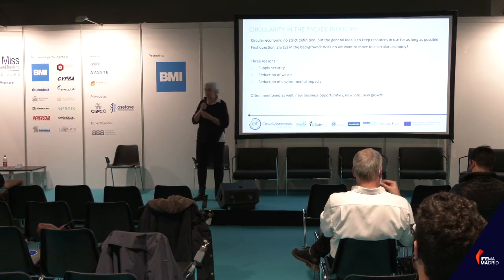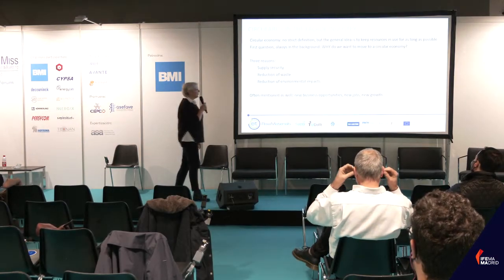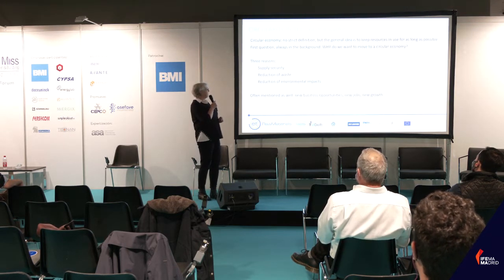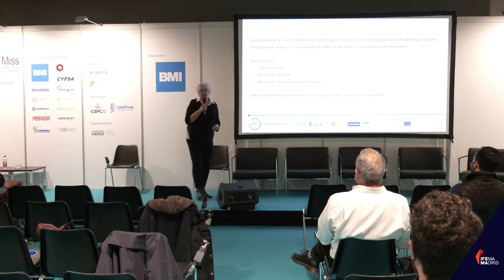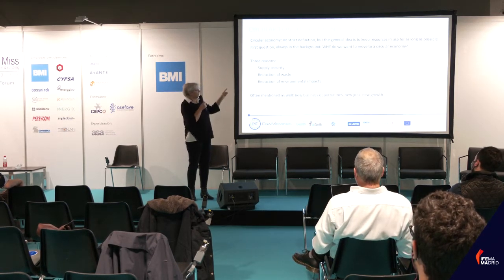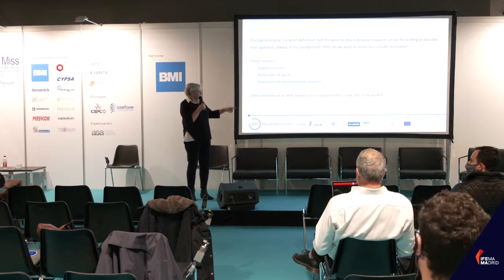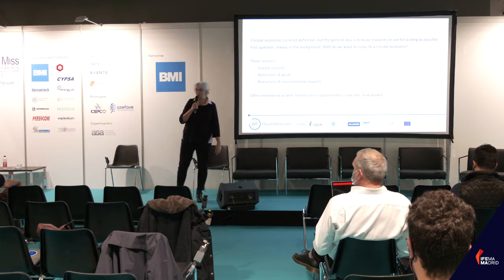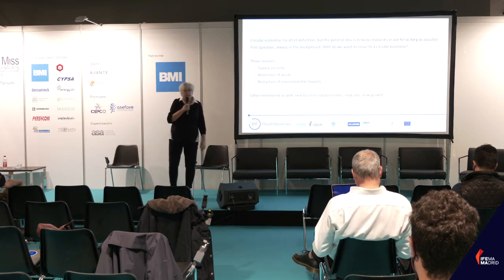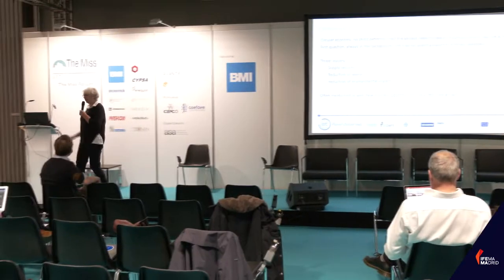The first question we always need to ask when making big changes is: why are we actually doing it? Why do we want to move to a circular economy, and to what problem is this the solution? Generally you find three reasons. The first is supply security, the second is reduction of waste, and the third is reduction of environmental impacts. Circular economy is also said to create new opportunities for innovation, jobs, and growth — but I'm not going into that this afternoon.